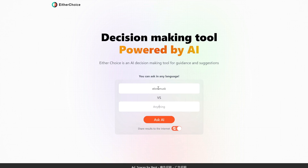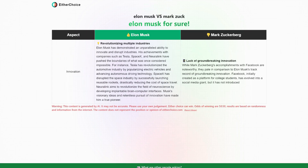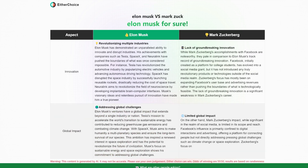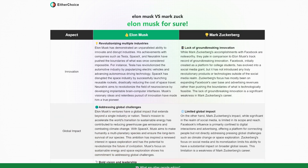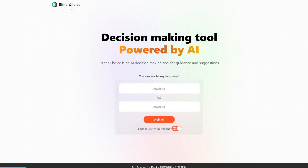Let's test out another one — Elon Musk versus Mark Zuck. It gives you a detailed breakdown of each of these points and who's the winner of each of these factors. This tool is completely free, it's called EitherChoice.